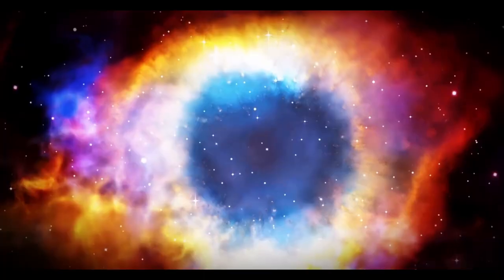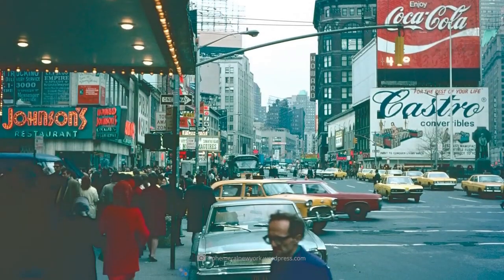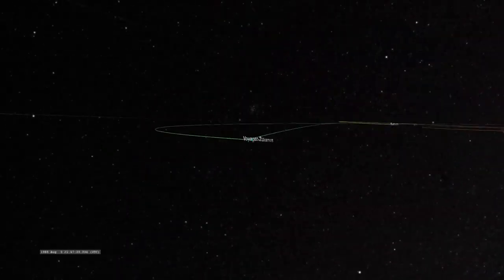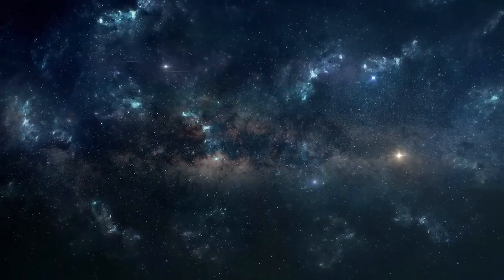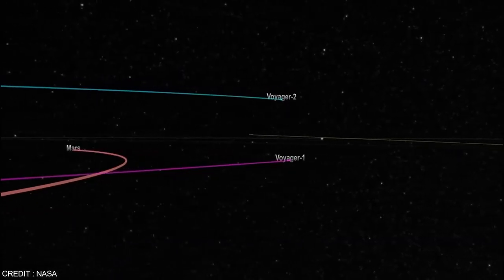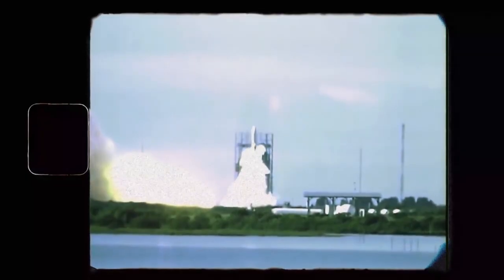During its historic crossing, Voyager 2's plasma detector, an instrument designed to measure electrically charged gas in space, remained operational. The spacecraft discovered that plasma in interstellar space was denser than the plasma within the heliosphere. This groundbreaking finding enhanced scientists' understanding of the environment beyond the Sun's reach. Unlike Voyager 1, Voyager 2's functional plasma instrument allowed for direct measurements of plasma density, uncovering a significant increase in density outside the heliosphere.